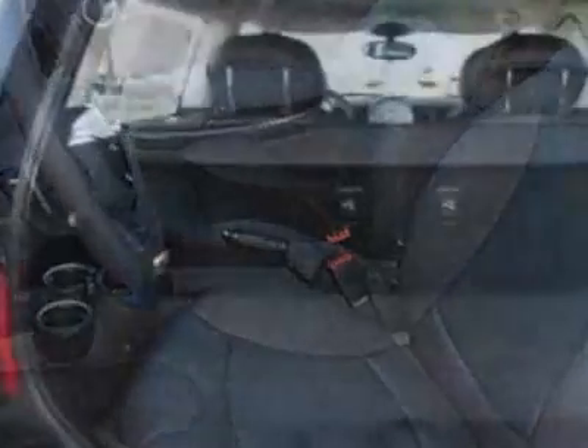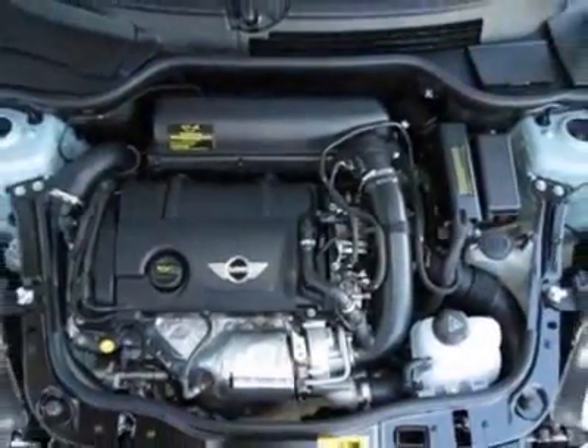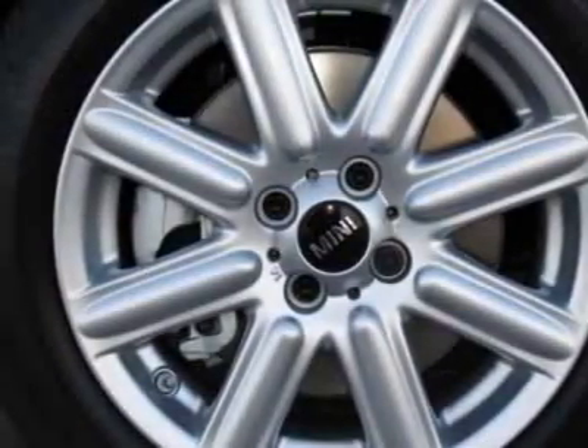Additional options for this vehicle include the standard paint, 6-speed automatic transmission, black top and mirror caps, all-season tires, ice blue, carbon black, and leatherette seat trim in the cold-weather package.